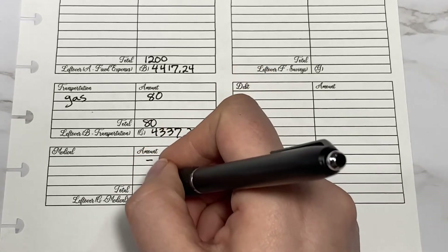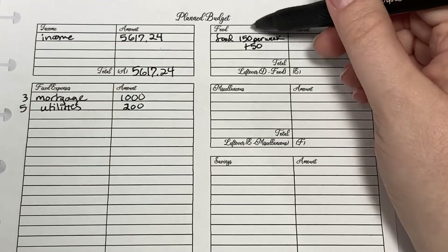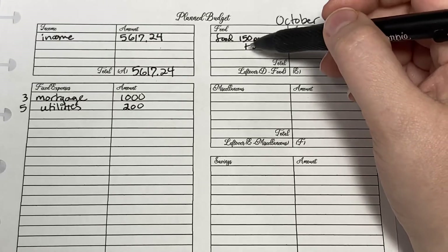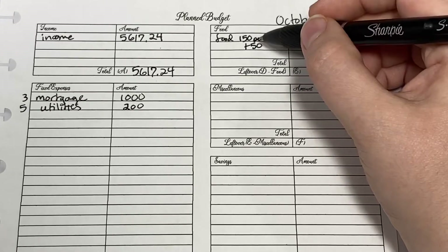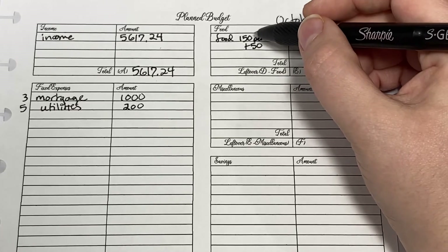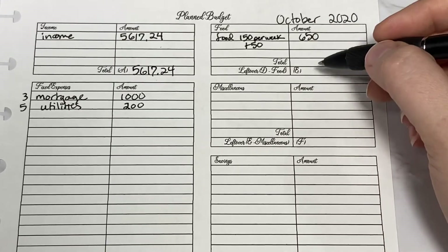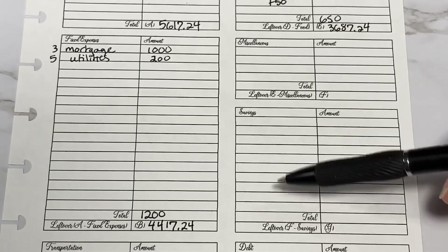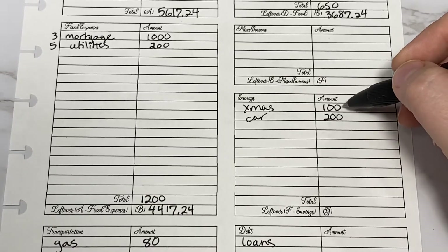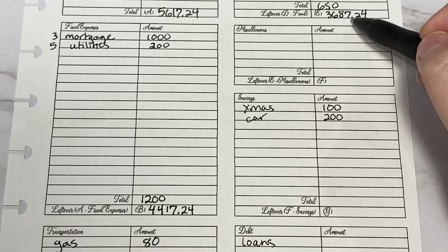Medical — we don't need anything this month. For food, we do $150 per week and we needed a little bit extra this week to make up for how much we spent last month, so I added $50 to this first week. There are four more weeks in October so that'd be $600 plus $50 is $650. Subtracting that from the previous total, at this point I have about $3,600 left, so I want to think about miscellaneous, savings, and debt. Every month we put away $100 for Christmas and $200 for our car sinking fund. With $3,600 left, subtracting $300, we would have about $3,300 left.